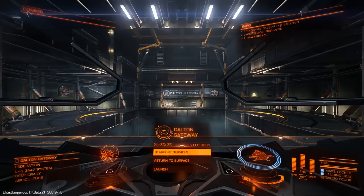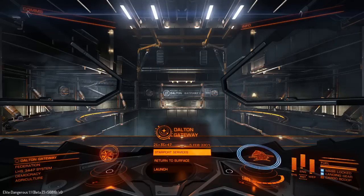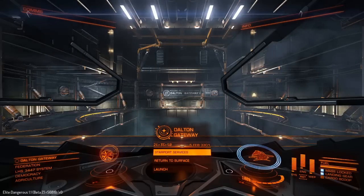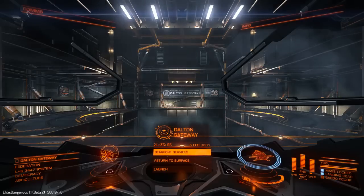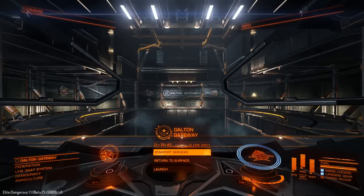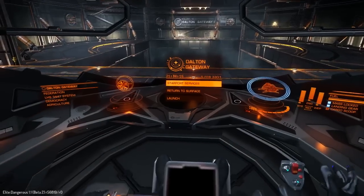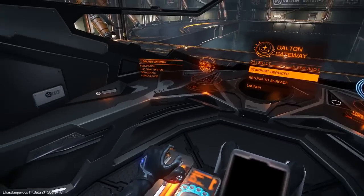Hi guys, Irish Strikey back in Elite Dangerous - thank you very much for joining me today. This time we're doing a run-through of the Federal Dropship. Just to give you a bit of background from the storefront: the Core Dynamics Federal Dropship is the Federation Navy's workhorse ship for tactical and special forces deployment. It's a well-armored and well-armed ship capable of carrying large loads, versatile enough for even the most hostile environments.